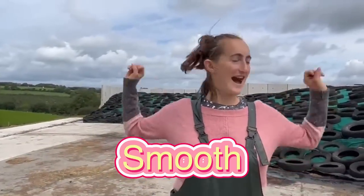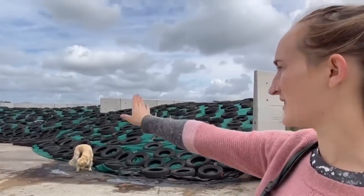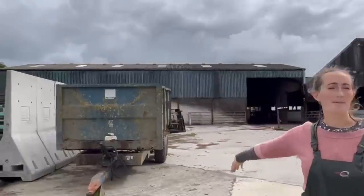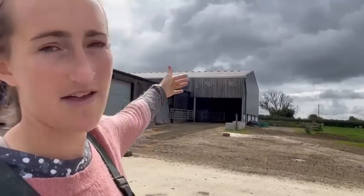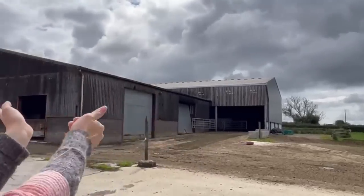Here we have our outdoor clamp. The first bay at the far end is mainly first cut with a tiny bit of second cut on top, and then this second bay is our second cut. Hopefully we'll get a first cut in here and then we'll be good to go for the winter. When the cows come in for milk they go in through there and that takes onto the collecting yard. You walk through there, go onto the collecting yard we saw earlier, and if you walk around the back of the shed you'd end up back at the start.